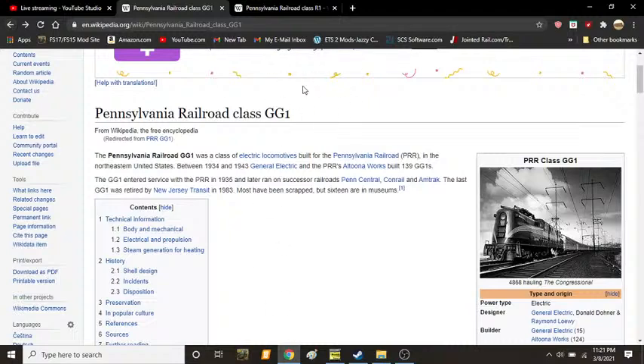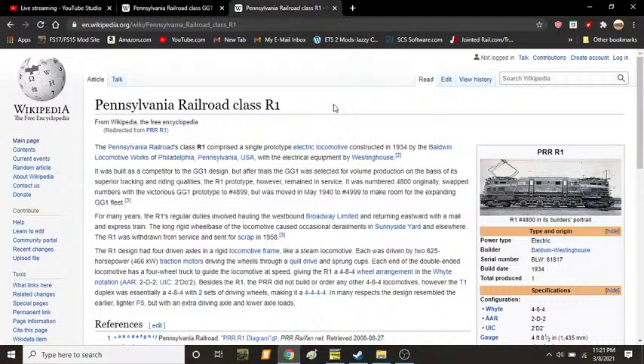But before we talk about the GG1, we must discuss its prototype model, the R1. The R1 was a prototype locomotive that was built in 1934 at the Baldwin Locomotive Works of Philadelphia, Pennsylvania, with electrical equipment by Westinghouse for the Pennsylvania Railroad. It was built as a competitor to the GG1 design, and after trials, the GG1 was selected for volume production on the basis of its superior tracking and riding qualities. The R1 prototype, however, remained in service. It was numbered 4800 originally, swapped numbers with the various GG1 prototype to 4899, but was moved in May of 1940 to 4999 to make room for the expanding GG1 fleet.